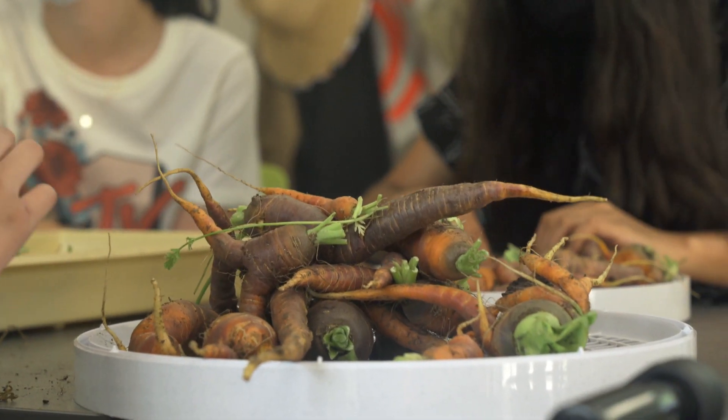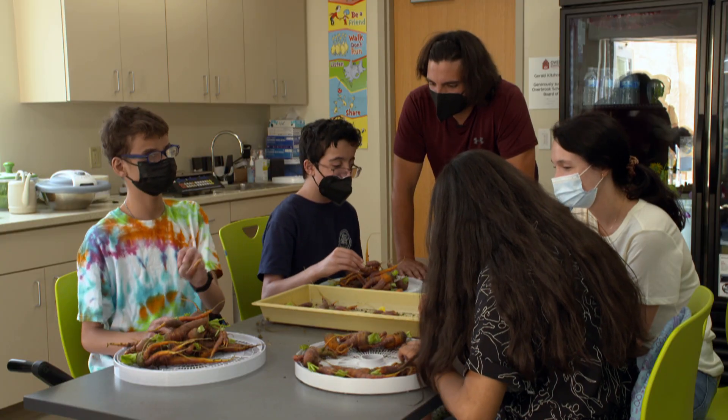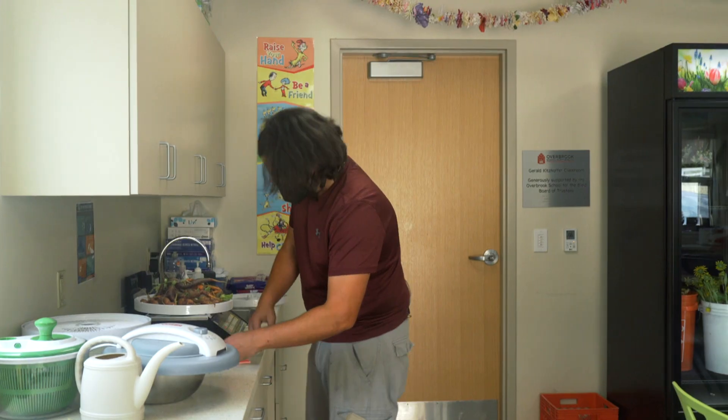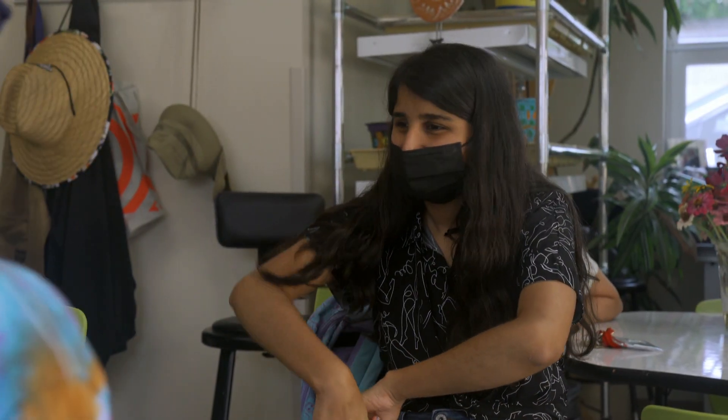You want to take a guess how many pounds of carrots we had today? 1.5? Way higher — it's an exact number. 10? 10 pounds. We got a winner! 10 pounds on the dot.